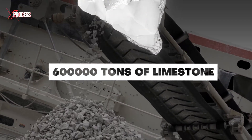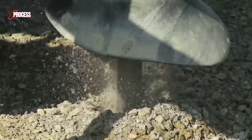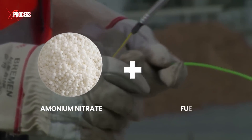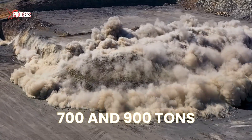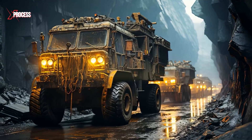Every single day, 600,000 tons of limestone containing traces of gold are blasted loose. The process starts by drilling the rock and inserting explosives — mainly a mix of ammonium nitrate and fuel oil. Between 700 and 900 tons of this explosive are used each month. Once blasted, the rock is broken into smaller pieces, ready for transport.